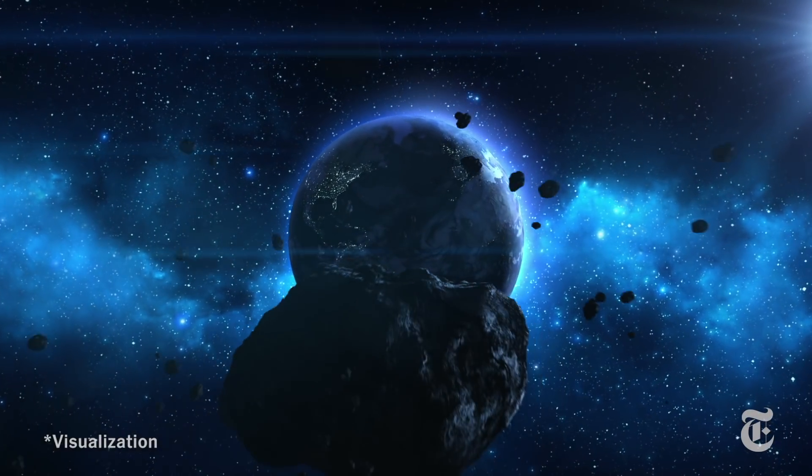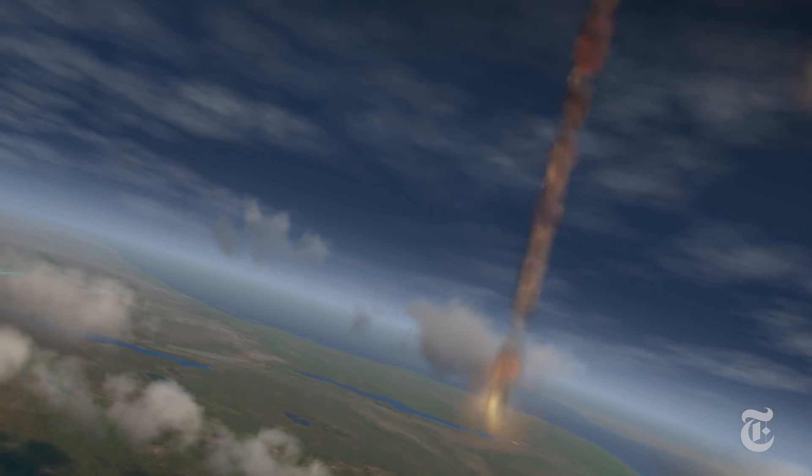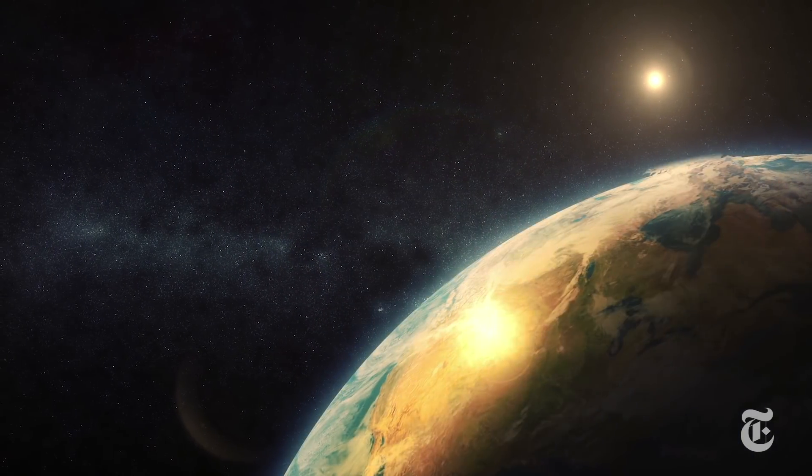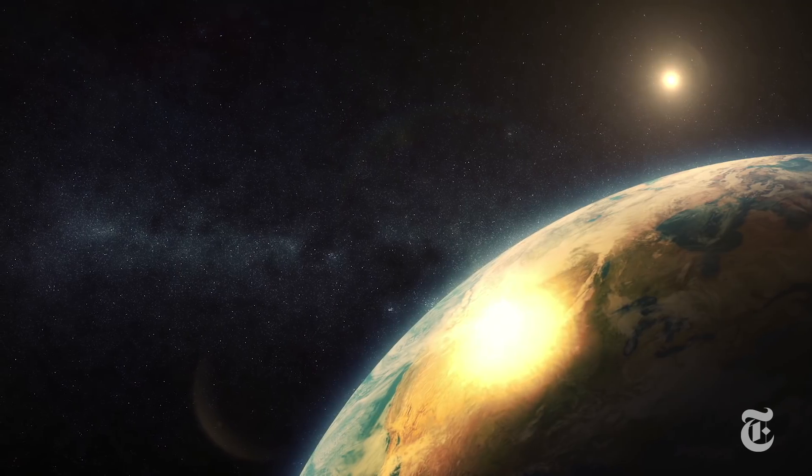Four-plus billion years ago, the Earth was pummeled by asteroids in a time called the Late Bombardment. It was thought that the water in the asteroids would be lost during the intense heat of the impacts. But that may not be so.